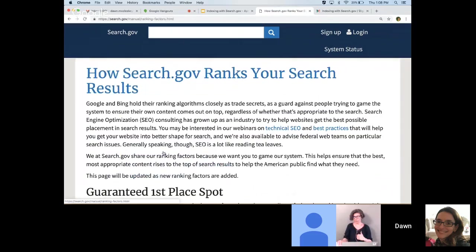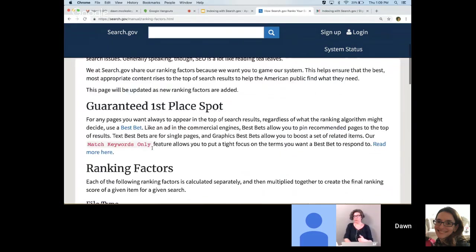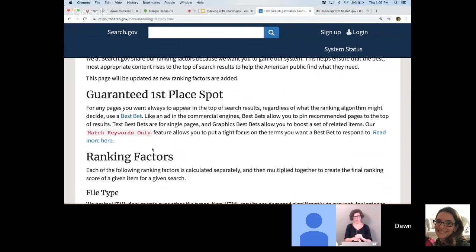Now, ranking factors. Unlike the major search engines, we're publishing our ranking factors so you can understand how the different info we have about your content works together, and hopefully improve the structure and description on your websites to get the better search performance you're looking for. Also because a lot of people have asked. On Google, if you want to make sure something will appear at the top of the results, you need to pay for an ad. Similarly, in our system, you need to set up a best bet in the admin center.